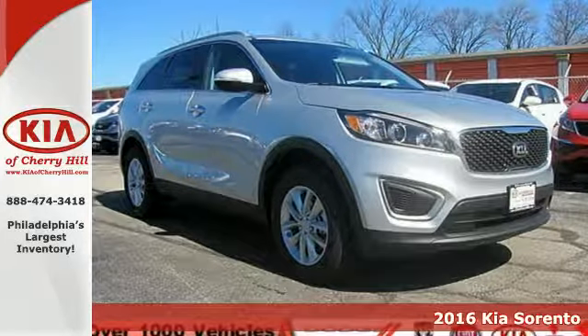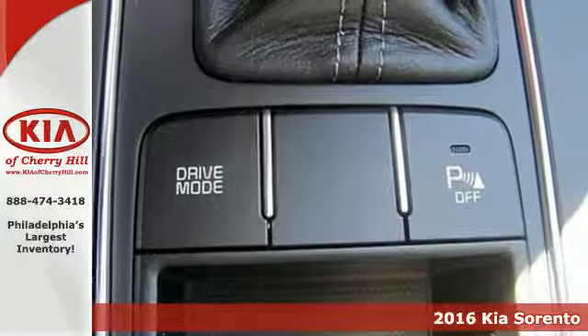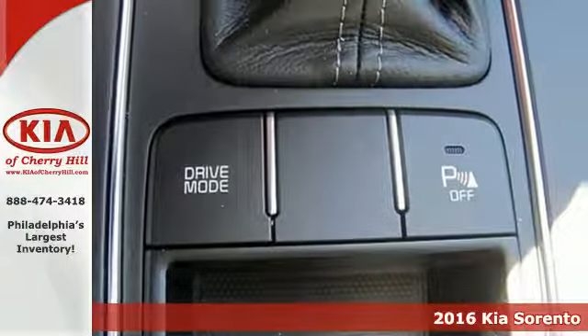It's a 2016 Kia Sorento. This Sorento offers you extensive cabin space and a sleek sculpted exterior.